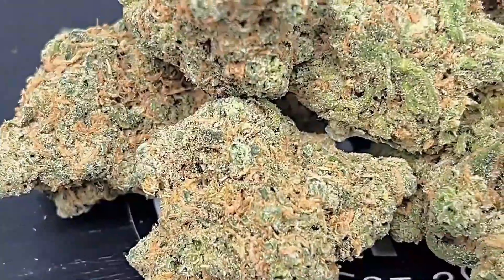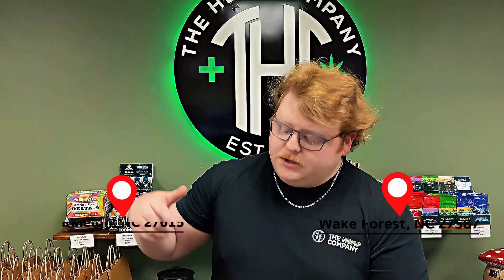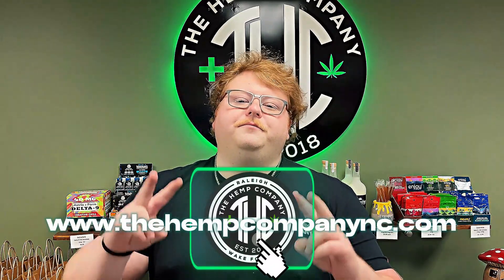As always, if you've got any questions or want to come visit this nice batch of Blue Dream, check out one of our knowledgeable budtenders off Falls and Houston in Raleigh, off Capitol Boulevard and Wake Forest, or as always, down at the Hemp Company at the link down below. Until next time, y'all — peace.